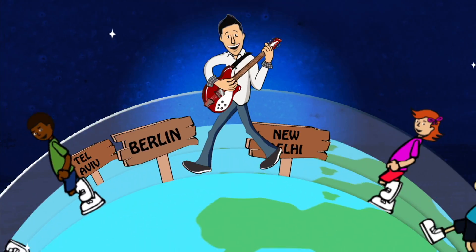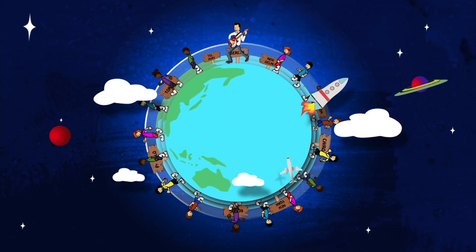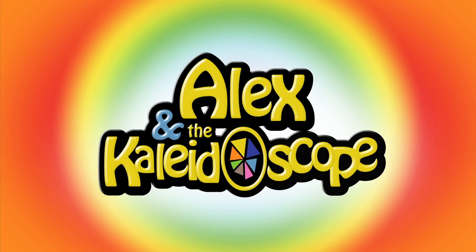It's a brand new day, I'm glad we're together. Clap your hands, come on, let's go. We'll find a way that leads to the treasure. Just take a look in the Kaleidoscope. Alex and the Kaleidoscope!